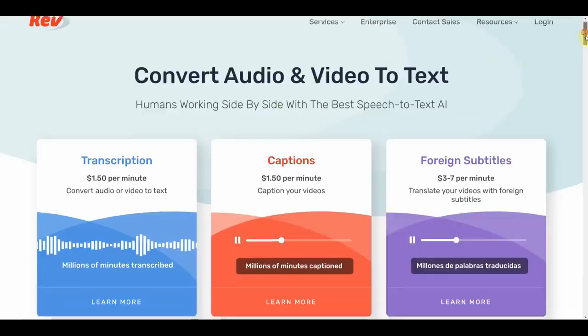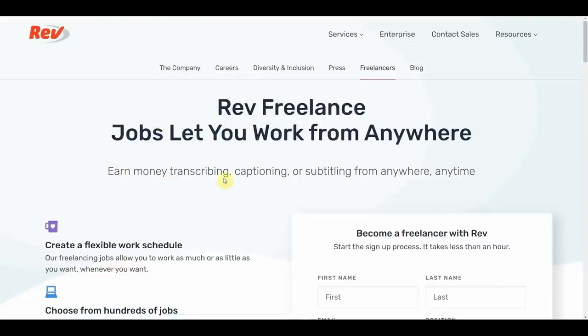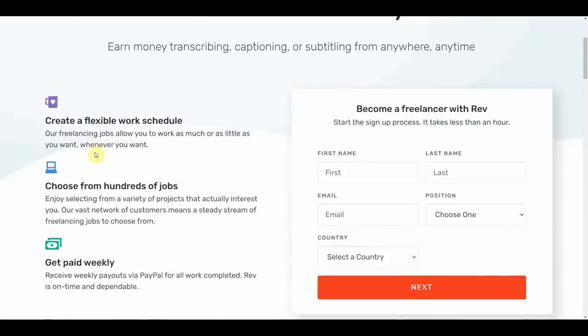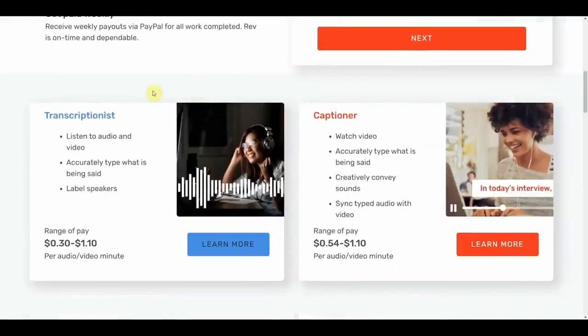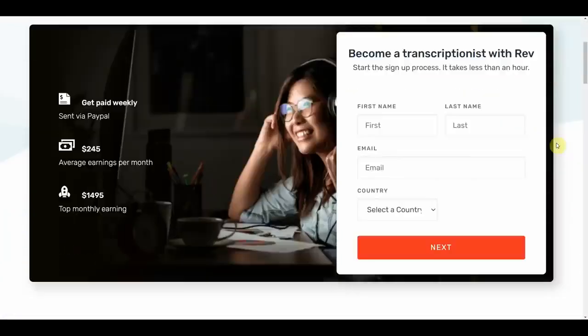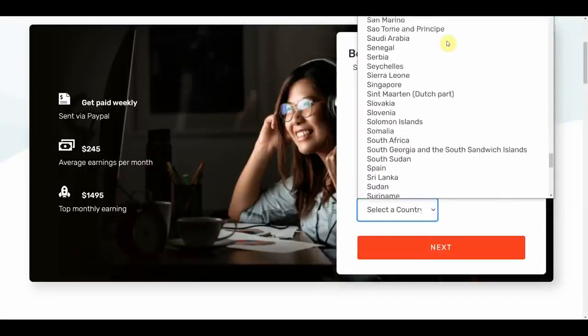Going back to Rev.com, scroll down to the very bottom of the website and click on Freelancers under the About section. From there, you will be taken to a page where you can earn money online just by transcribing or captioning from home. The best part is you can work as much or as little as you want, whenever you want. You also have the independence of selecting projects that interest you, and you will receive weekly payouts straight into your PayPal account. There are two categories of jobs: Transcriptionist and Captioner. Select Transcriptionist and click Learn More. To sign up, just enter your first name, last name, email address, and your country — they are accepting people from all over the world, no matter which country you are from.